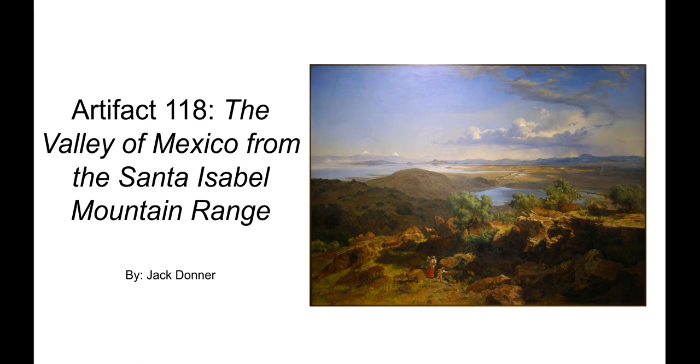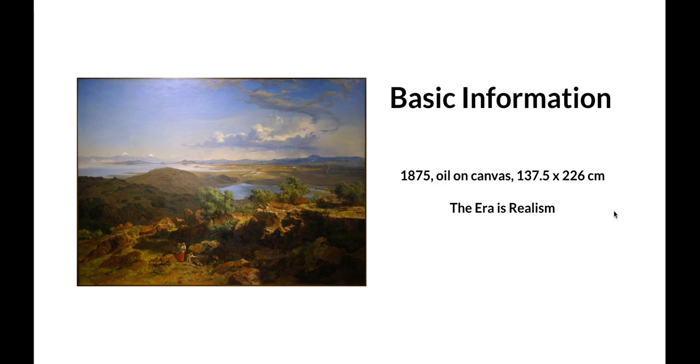My artifact is number 118: the Valley of Mexico from the Santa Isabel Mountain Range. This piece was created in 1875, the medium was oil on canvas, and it is 137.5 centimeters by 226 centimeters. The era is realism, with much of the artist's inspiration coming from Europe.